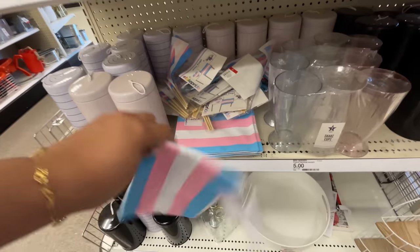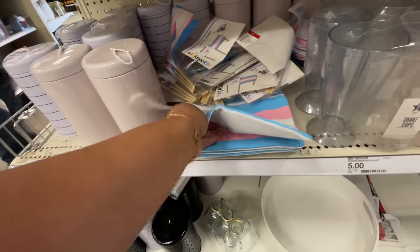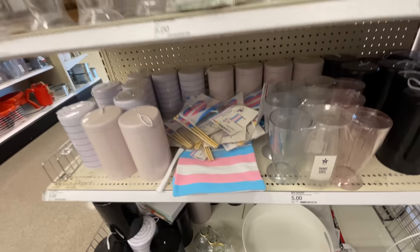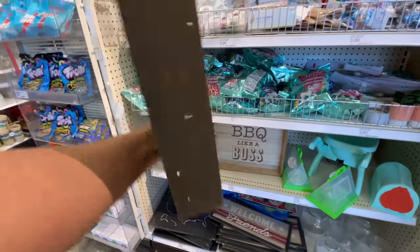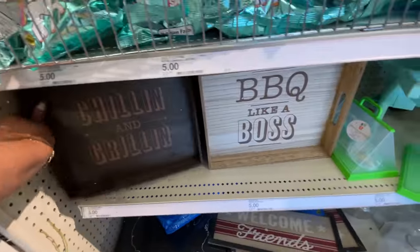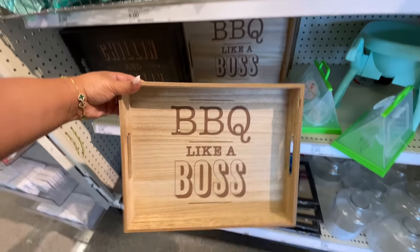This little tray — did you see that? They have a bunch of them. I really really love it. I thought that was very nice for five dollars. This one is like blue, pink, and white — 'chilling and grilling.' This tray has handles, it's pretty big, and both of these are pretty big.